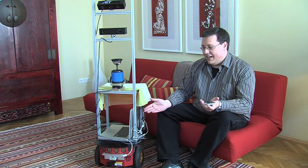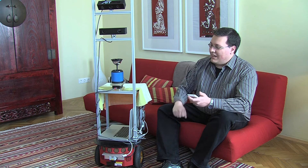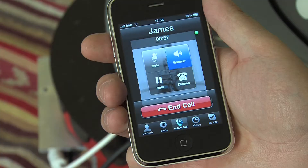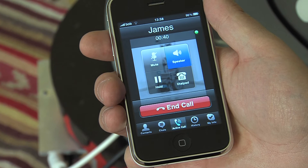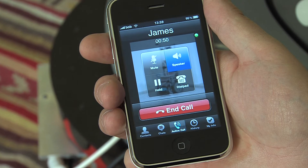For instance, I'm in bed — probably disabled — and I need my painkillers. I can't move, or if I do, it might hurt. So I call the robot and ask it to bring the pills to my bed. "James, get my meds." The robot responds: "Which kind of meds do you need?" I say: "Yellow pills, James." And the robot replies: "Okay, I am looking for yellow pills."